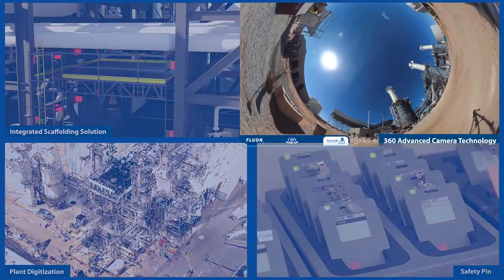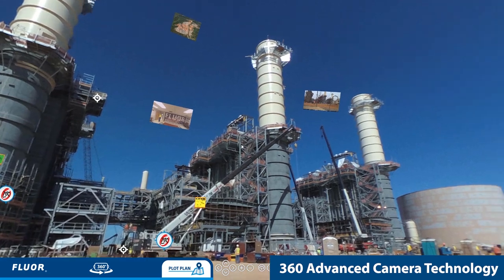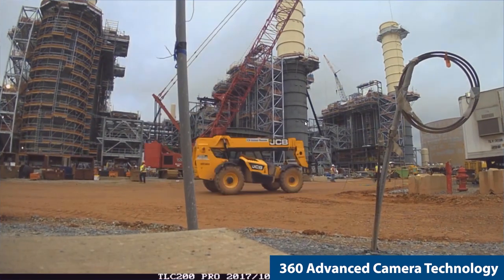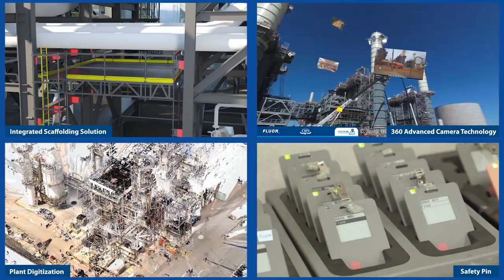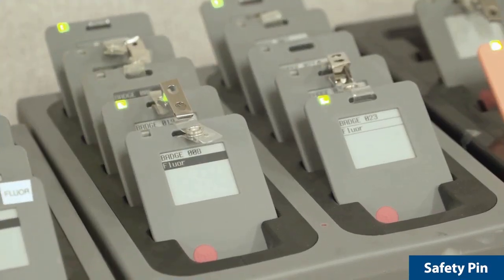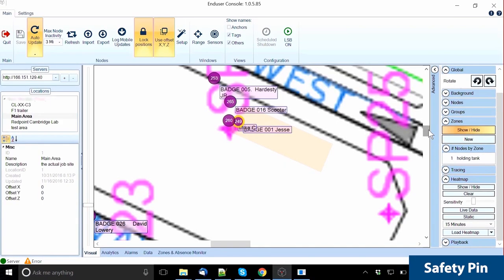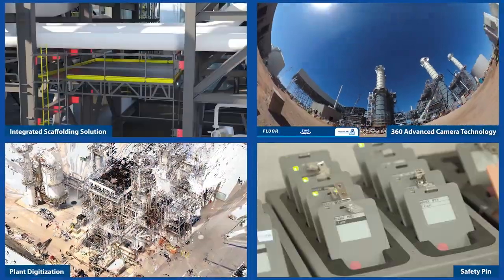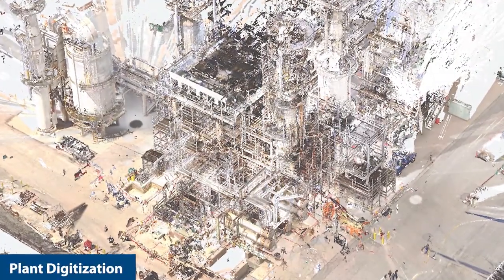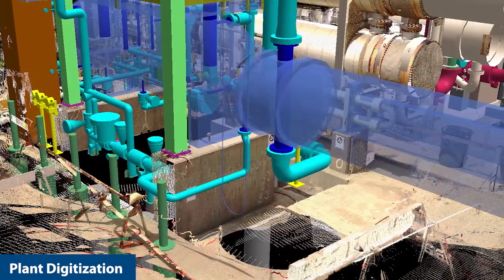With 360 advanced camera technology, we are able to enhance safety planning by immersing a user into an environment where they can interact with their surroundings. Fluor developed SafetyPin, a wearable RFID technology to monitor craft density, provide hazard alerts, and support life critical activity planning. Our advancements in plant digitization allow us to integrate images and 3D point clouds into our design, improving quality.